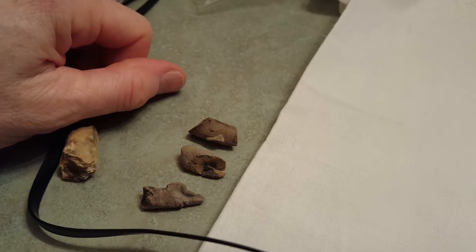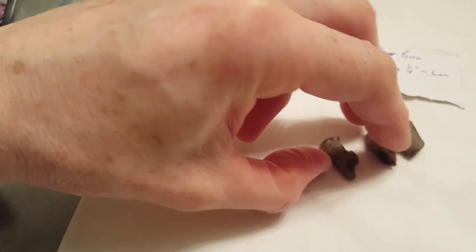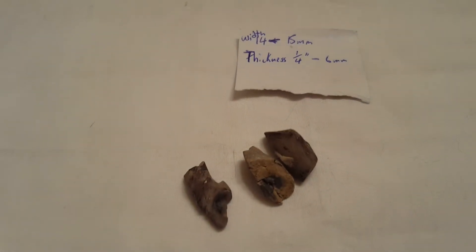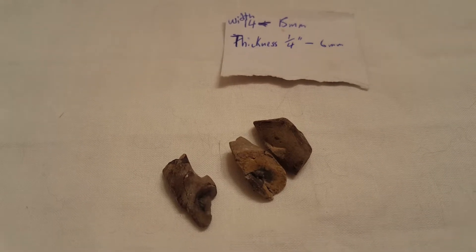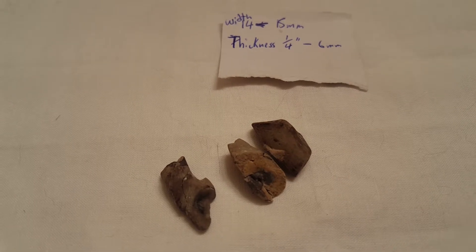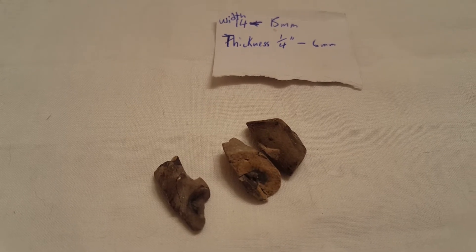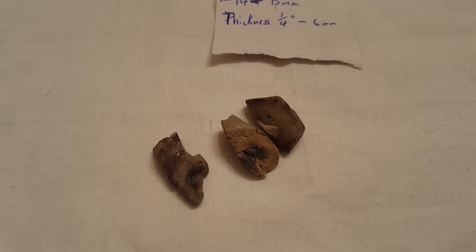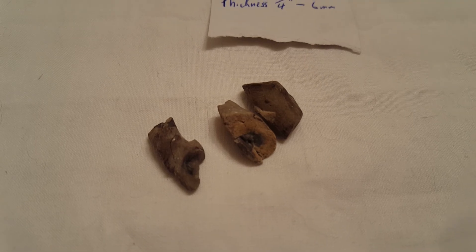Let me know what you guys think in the comments below. These fossils range from 14 to 15 millimeters in width, and the thickness is one quarter of an inch to six millimeters. Again, let me know what you guys think in the comments below. Okie doke, bye bye, I'll see you next time.